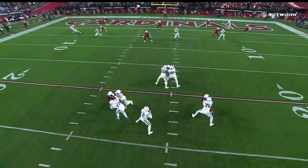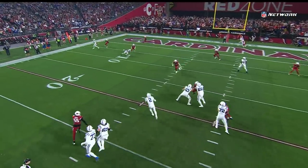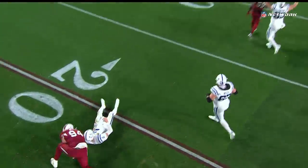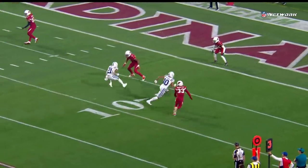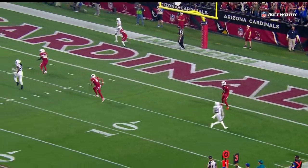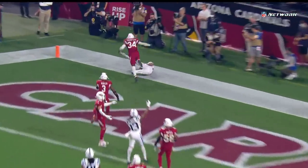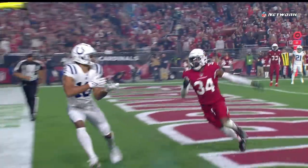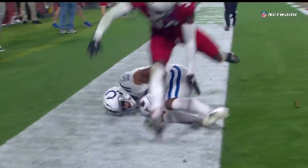Just unbelievable throw. Body going left, recognizes him up over the top of Buda Baker for the perfect throw on the back side. You see him just sneaking around the back of the end zone. What an incredible throw right there by Carson Wentz — just the second catch of the season for Desmond Patton.